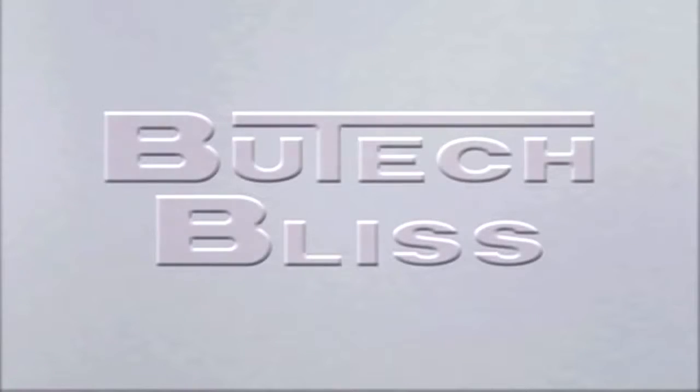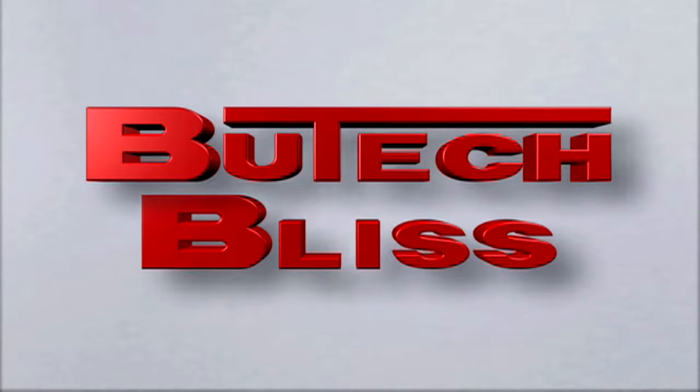Built on a foundation of innovation and customer service, UTekBliss continues to create machines that deliver the most beneficial features in the industry.